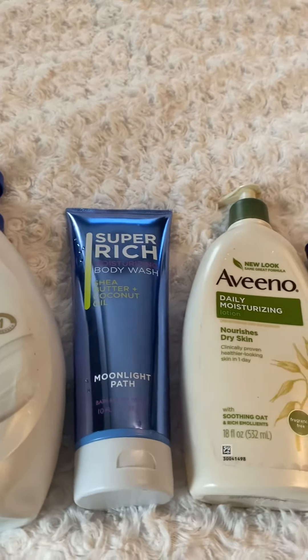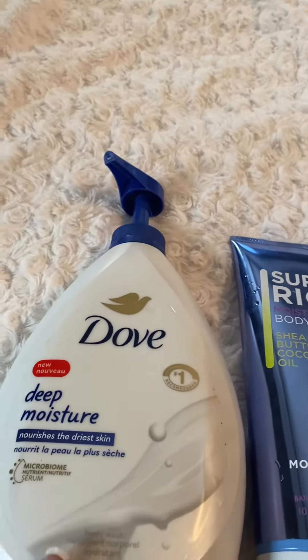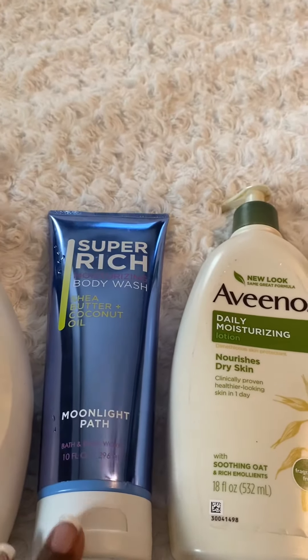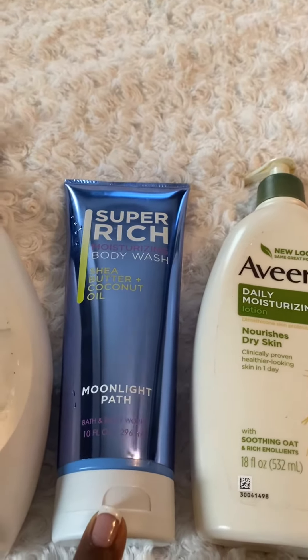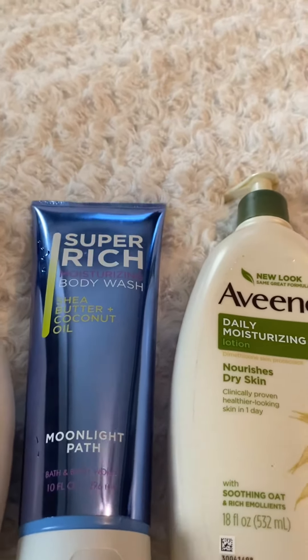Hello everyone, back with another scent combination of the day. Washed today with the Dove Deep Moisture Body Wash, as well as the Super Rich Moisturizing Body Wash with Shea Butter and Coconut Oil in the scent Moonlight Path by Bath & Body Works.